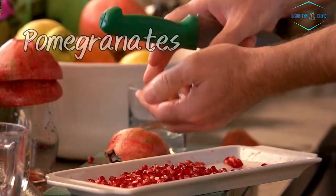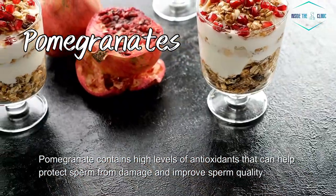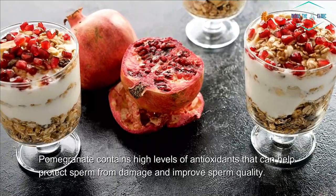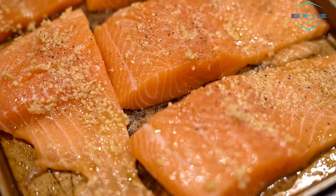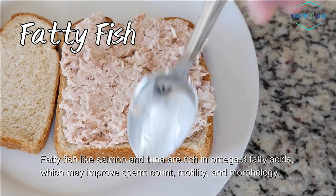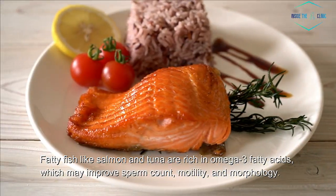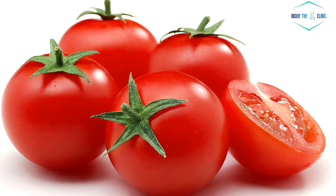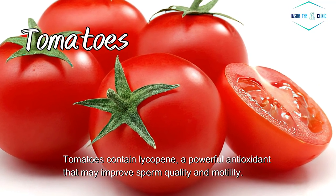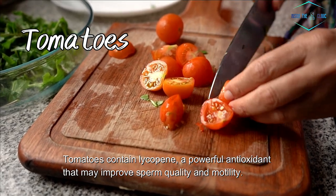7. Pomegranate. Pomegranate contains high levels of antioxidants that can help protect sperm from damage and improve sperm quality. 8. Fatty fish. Fatty fish like salmon and tuna are rich in omega-3 fatty acids, which may improve sperm count, motility, and morphology. 9. Tomatoes. Tomatoes contain lycopene, a powerful antioxidant that may improve sperm quality and motility.